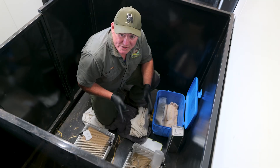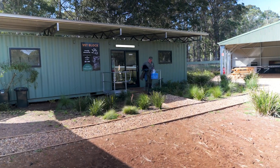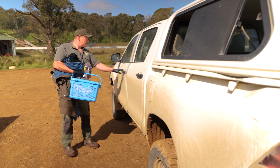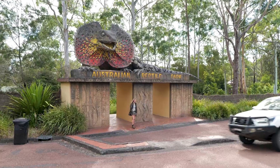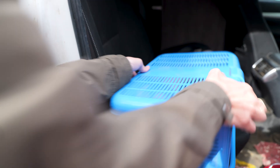Up here at Aussie Ark in our vet block with two New Holland mice, I'm just going to pop them back in their traps ready to go back to Somersby. These founder animals were whisked off the mountain and straight into a specially designed enclosure at our Conservation Arc facility in the grounds of the Australian Reptile Park.